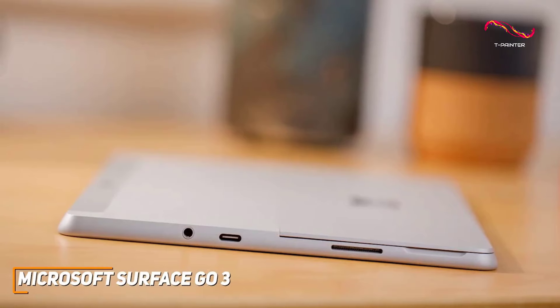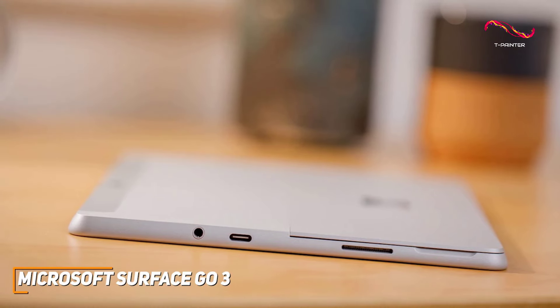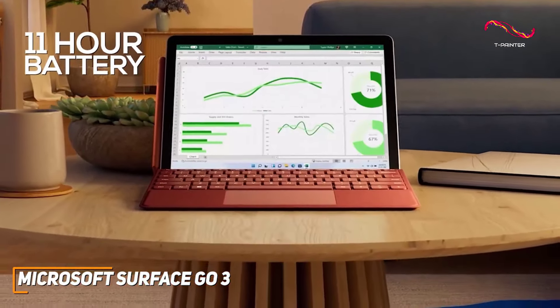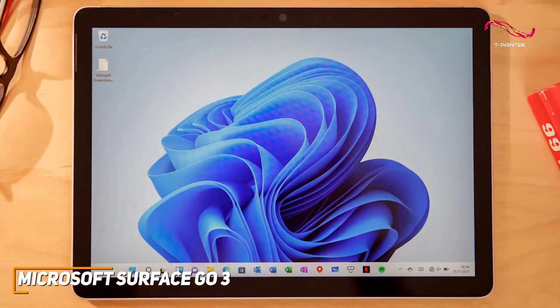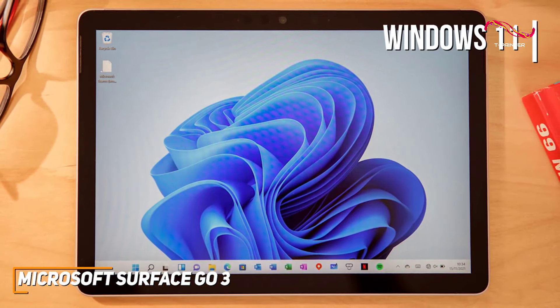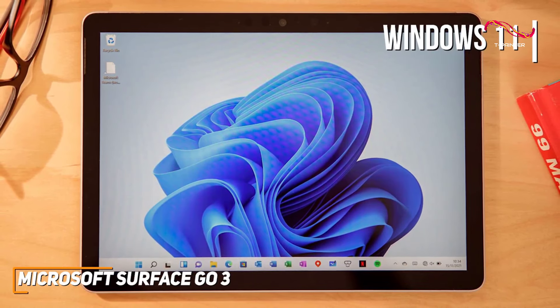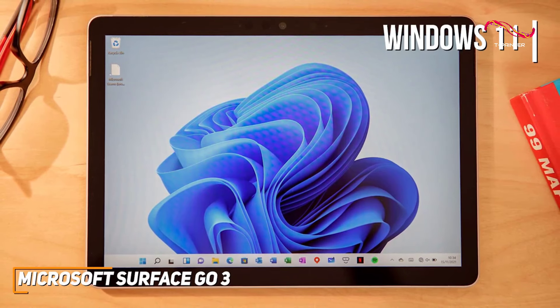One of the standout features of the Surface Go 3 is how adaptable it is. You can plug in everyday accessories with the USB-C port, headphone jack, and microSDXC card reader. An all-day battery life lasting up to 11 hours, along with fast charging, keeps this tablet ready when you need it. The inclusion of Windows 11 brings a fresh and intuitive interface, and the integration of Microsoft 365 apps enhances productivity.